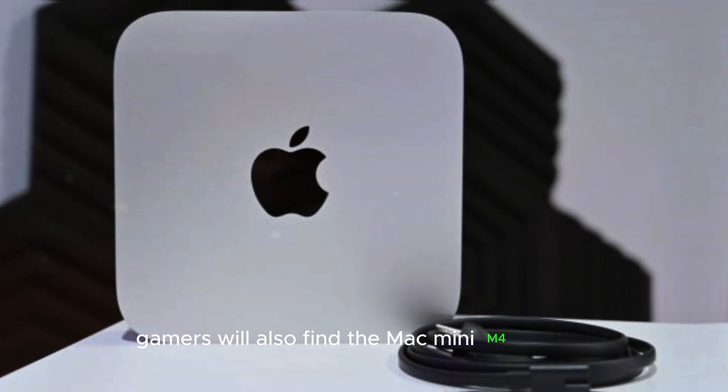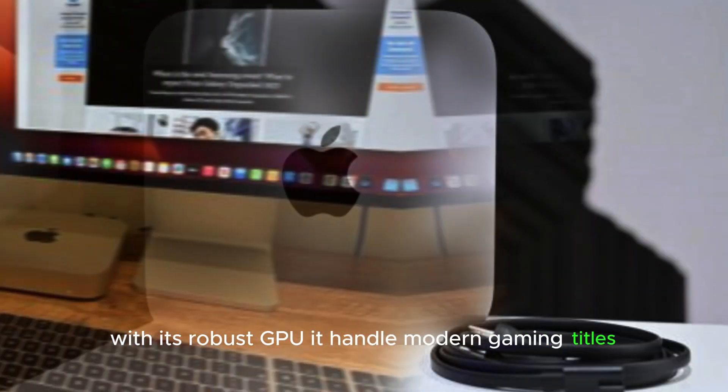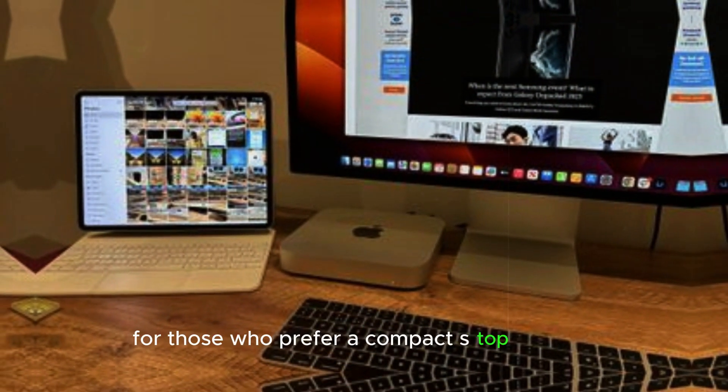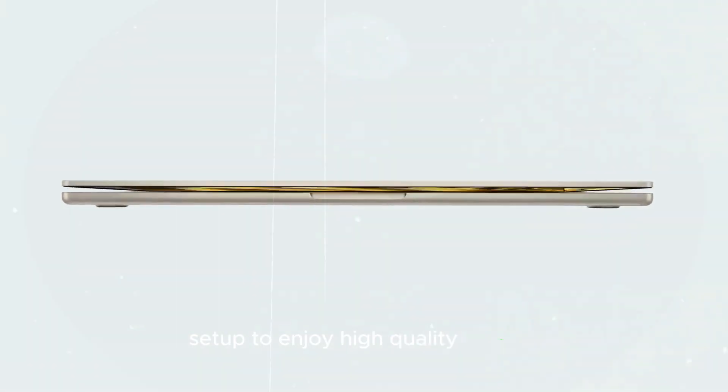Gamers will also find the Mac Mini M4 appealing. With its robust GPU, it handles modern gaming titles, offering a satisfying experience for those who prefer a compact desktop solution. The Mac Mini M4 proves that you don't need a bulky setup to enjoy high-quality gaming.